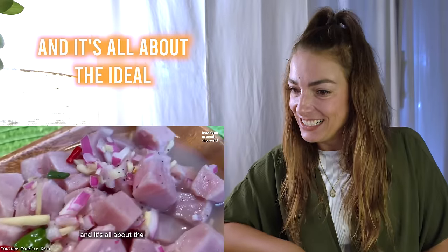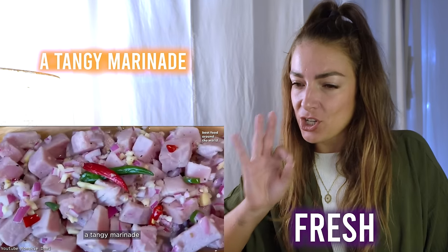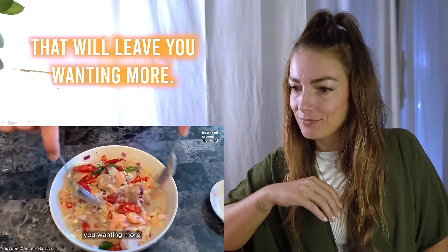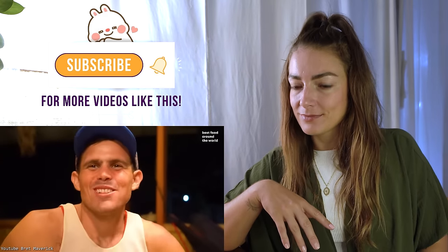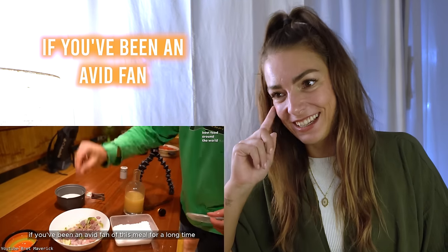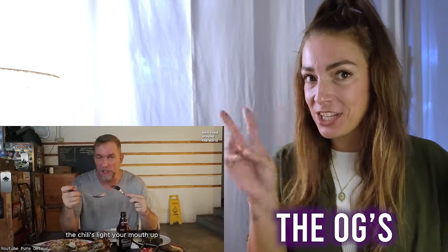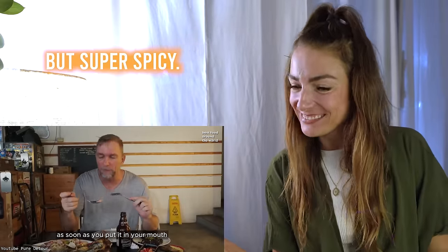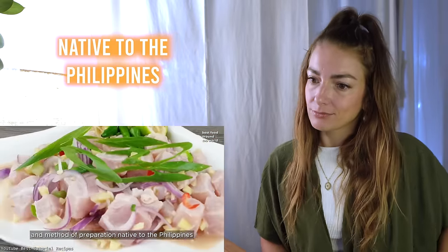The next dish, kinilaw, is one of my favorites in the Philippines. It's all about the ideal balance of fresh ingredients, a tangy marinade, and a blast of flavors that will leave you wanting more — acidic. Brett Maverick and Cooler — these are two very popular vloggers in the Philippines, the OGs. It lights your mouth up as soon as you put it in — it's super spicy. The tuna — oh my god. Kinilaw is a raw seafood dish and method of preparation native to the Philippines.